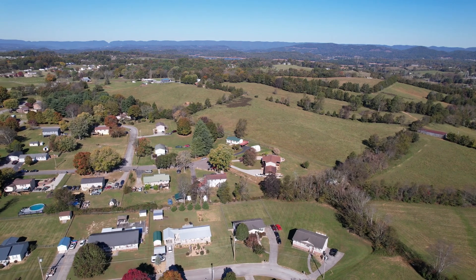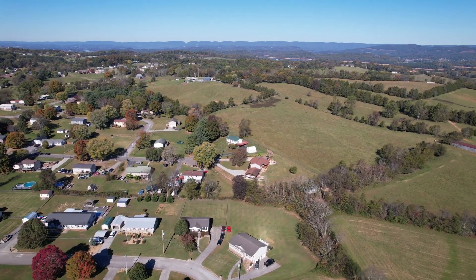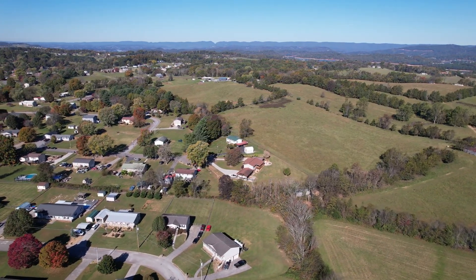With a storage shed, plenty of outdoor space, and easy access to local amenities, 1683 Meadow Run Drive is ready to welcome you home.